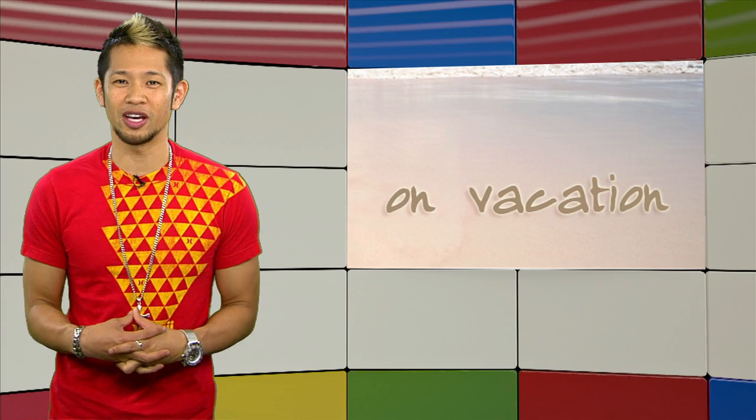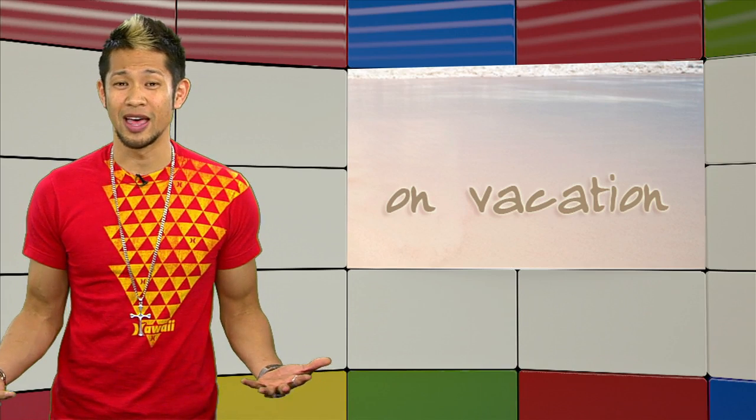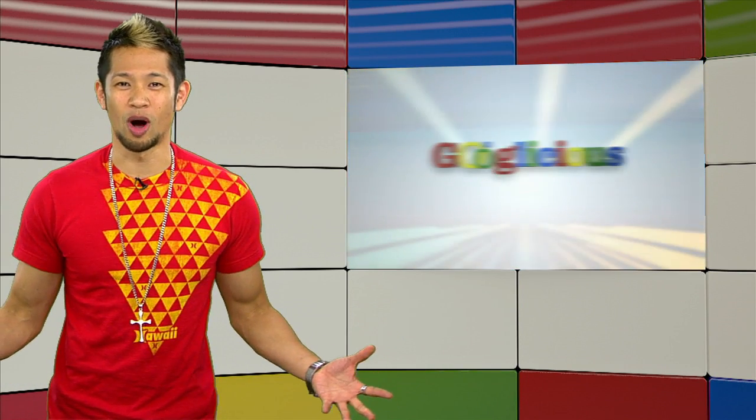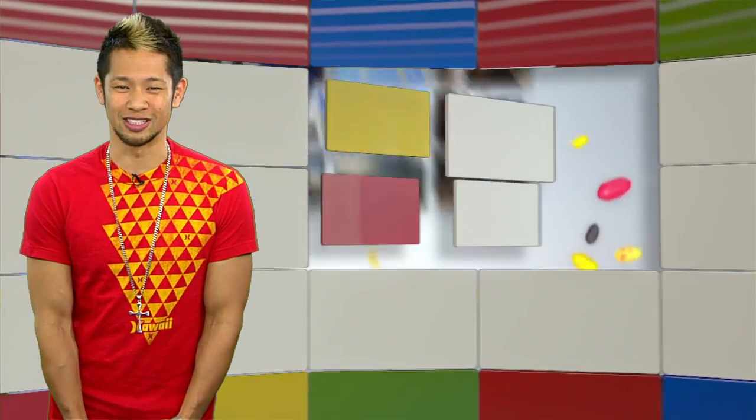I'm going to go on a little vacation so we'll be gone for a couple of weeks, but that doesn't mean we're gone for good. That's going to do it for this week's show. Email us at Googlelicious@cnet.com or tweet me at Brian Tong. Thanks so much for watching and we'll see you guys next time for some more of that Googlelicious.